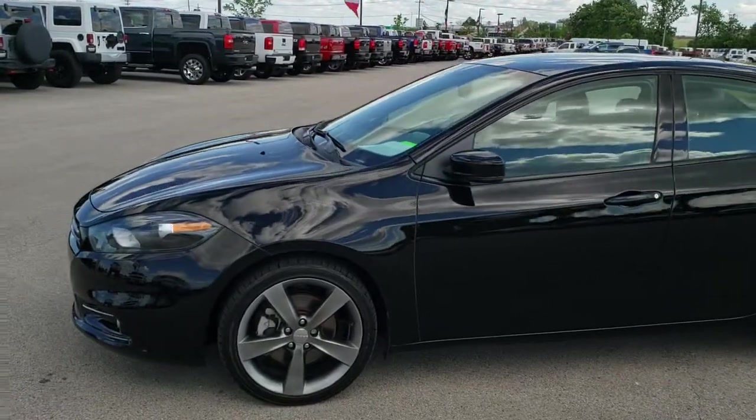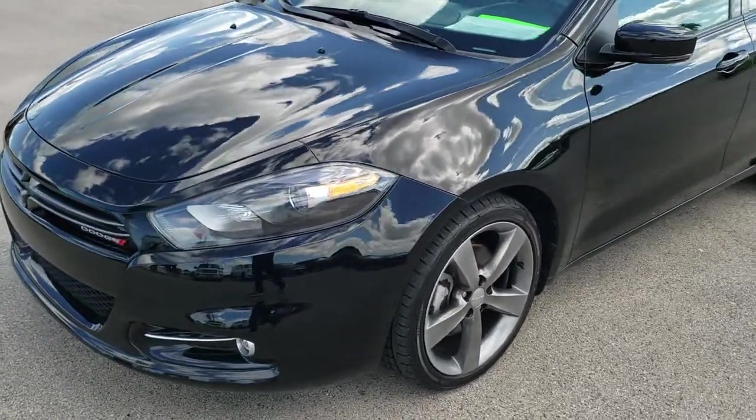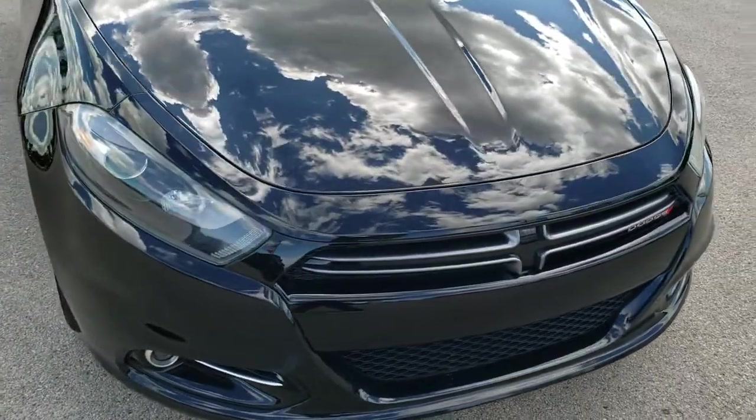This is stock number 10148. We are here at Summit Automotive in Fond du Lac, Wisconsin, your new and used car headquarters. Today we are checking out this super clean 2015 Dodge Dart GT.